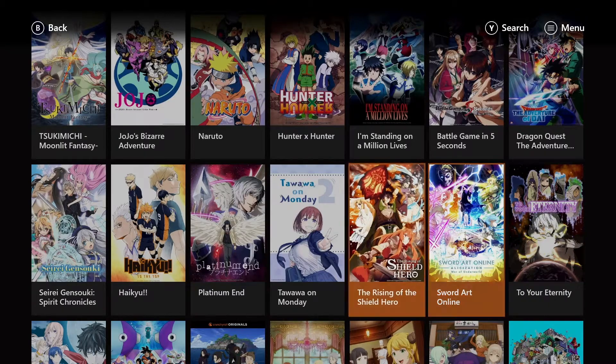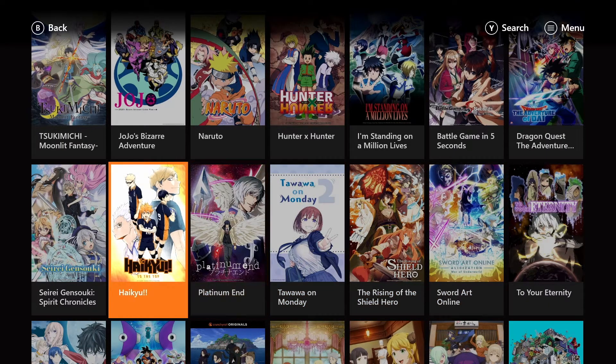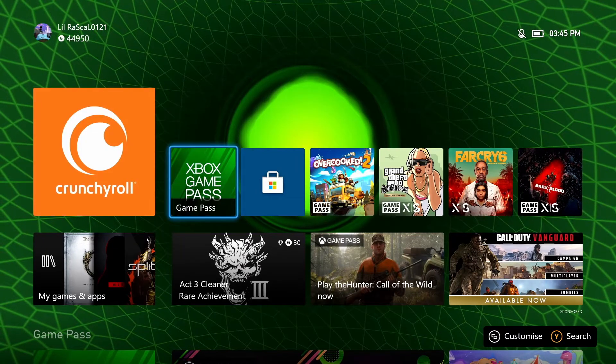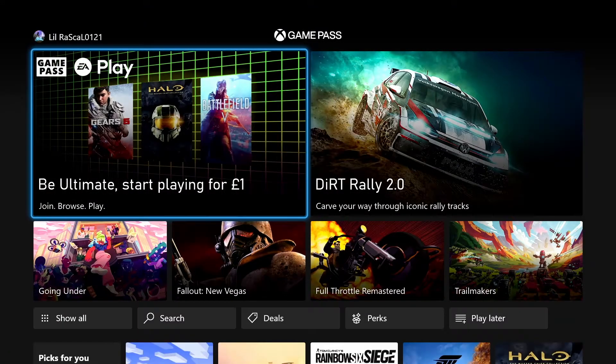You get 75 days free of Crunchyroll Premium. This is brilliant for anime fans, as you will now be able to watch your anime ad-free. You will get this as an Xbox Game Pass Ultimate subscription owner.